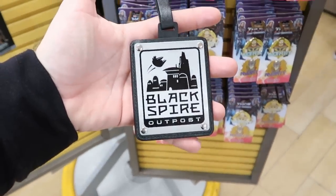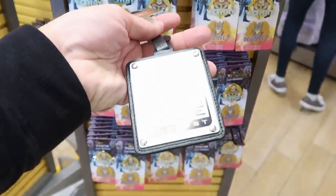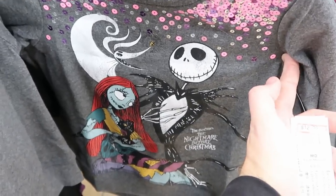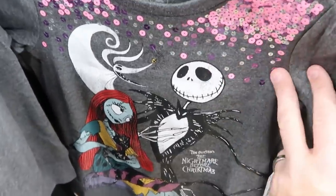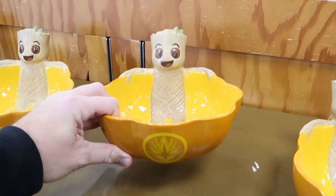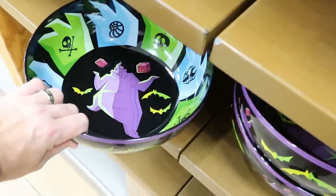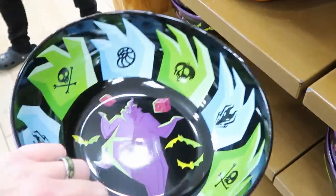For $6.99 there are Black Spire Outpost leather luggage tags from Galaxy's Edge — originally $15, very good quality with a real nameplate. There are nice new Kids' Nightmare Before Christmas sweatshirts at $12.99 from $35, in extra small through extra large, with a really cool graphic of Jack, Sally, and Zero. Still some adorable Groot Halloween candy bowls for $20 from $40 — and they still have some Oogie Boogie ones, which are enormous and very heavy, also $20 from $40.